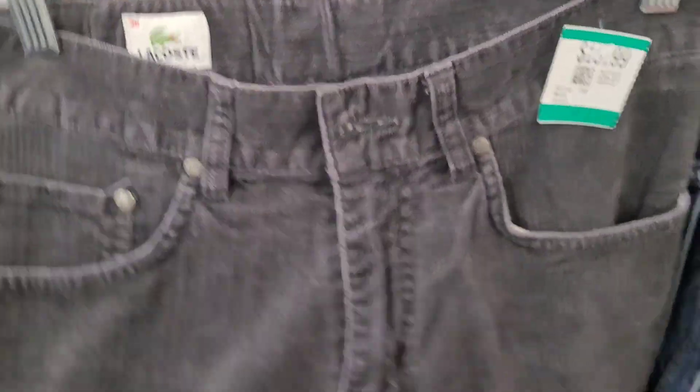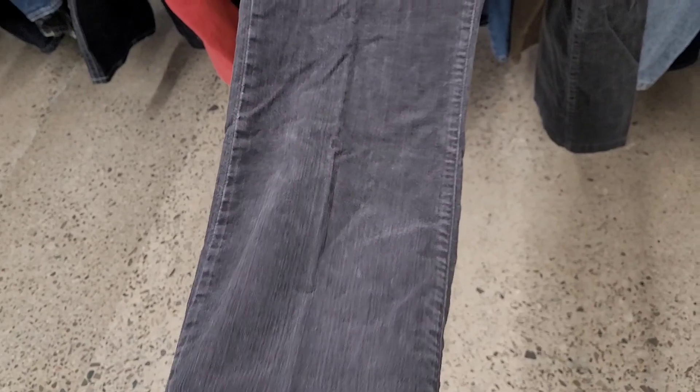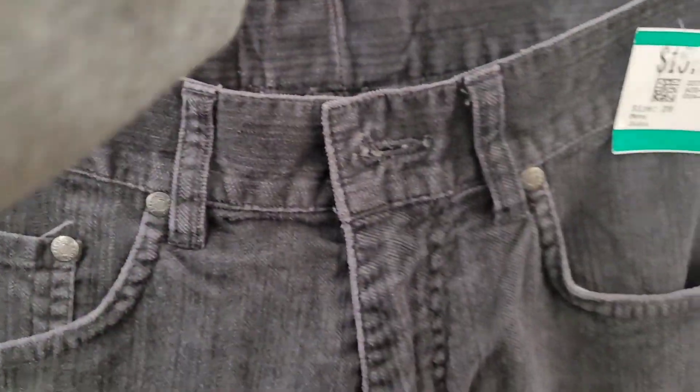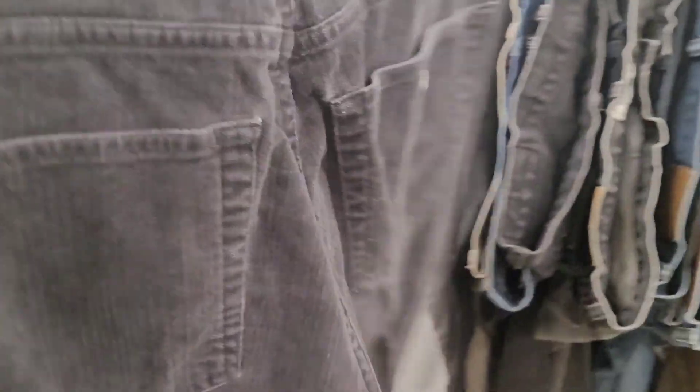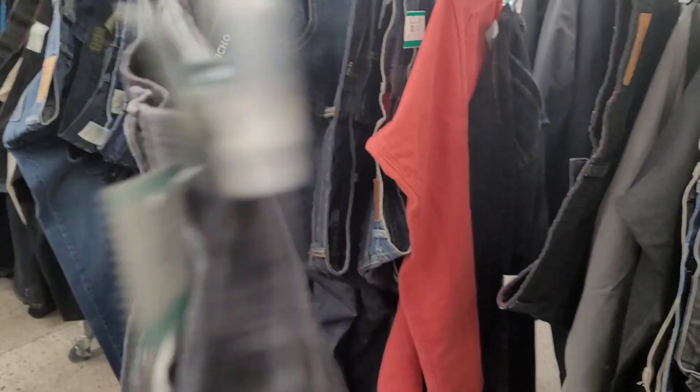The Lacoste jeans are $15.99. Look — it's boot cut and it's a size 28. It says men's but I'm not sure. I think I'm going to get it. I'll try it on when I get home, and if it doesn't work out for me, I'll probably try to sell it.